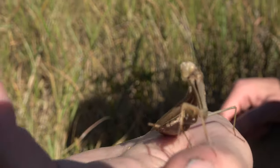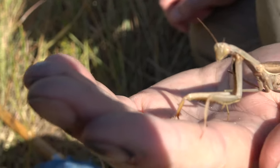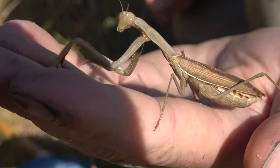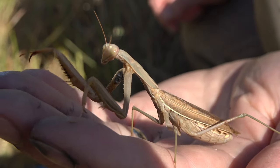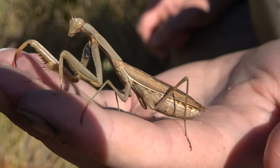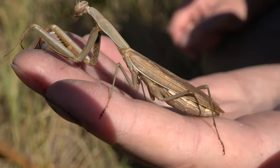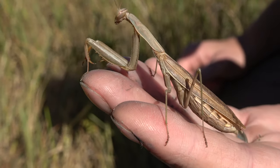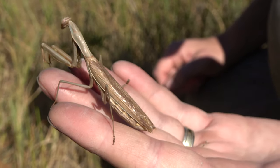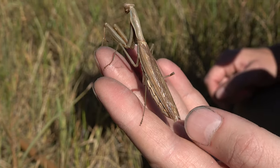Let's see if we can get him to look at the camera. He's scratching at you. Think he's just trying to find grip? The praying mantis is a predator and a cannibal. Sometimes the females will eat the males after mating.